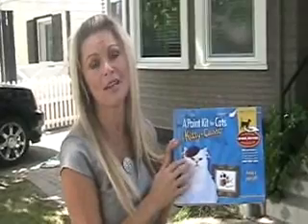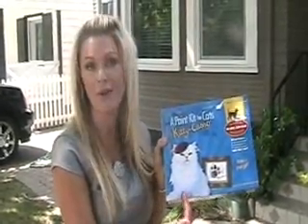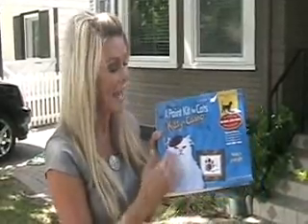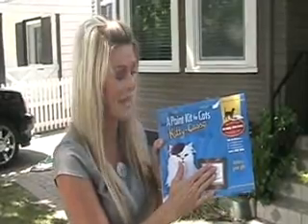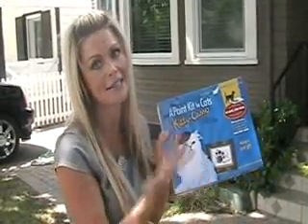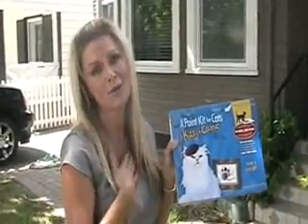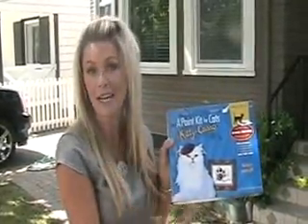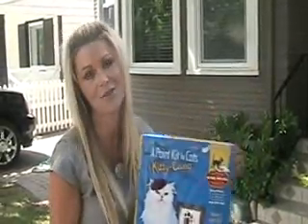This is also a really fun activity to do with your cat at home. This is called the Kitty Caso, and it's a way for your cat to become an artist and actually make a finger painting for you. It comes with the frame, the paint, and a clear plastic that goes over the paint so your cat doesn't actually get the paint on their paws. It's really fun and a great thing to do as a pet owner. They also make one called the Pup Caso, so you can do it with your dog too.